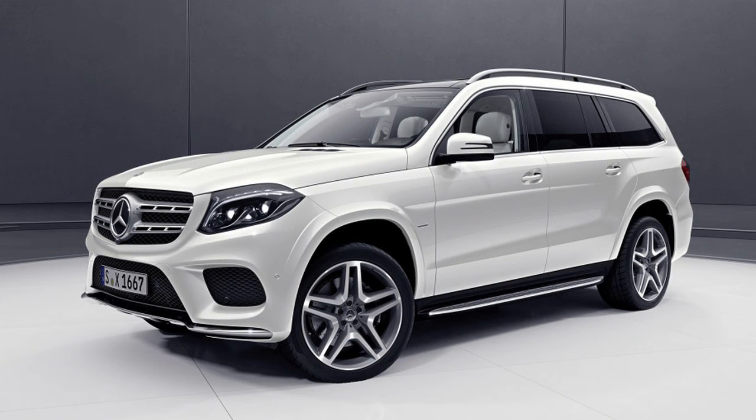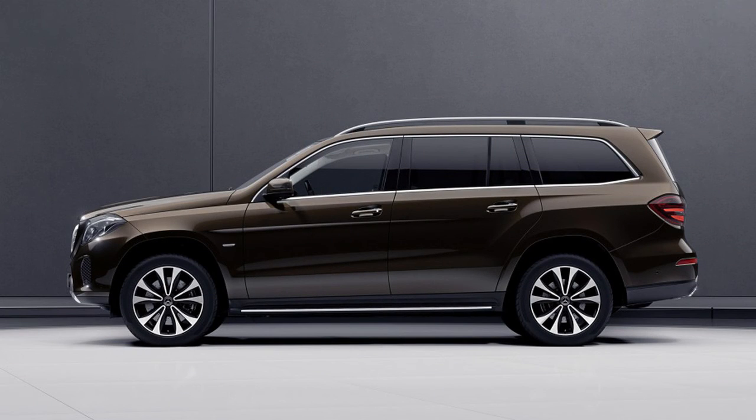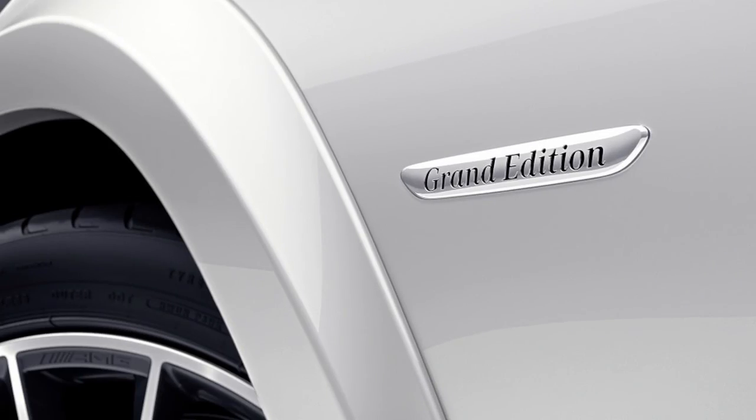This new GLS class trim will make its official debut at the Detroit Auto Show, and will become available toward the middle of 2018. Mercedes did not reveal exactly how much the trim level costs.